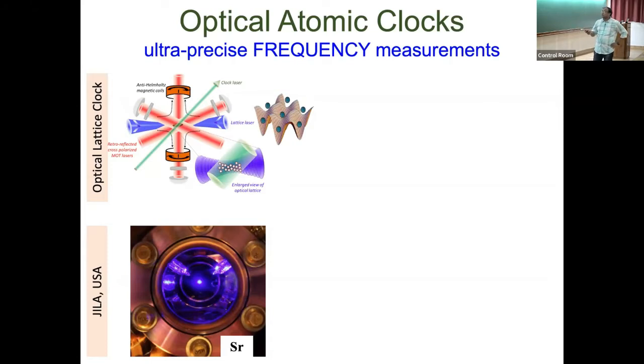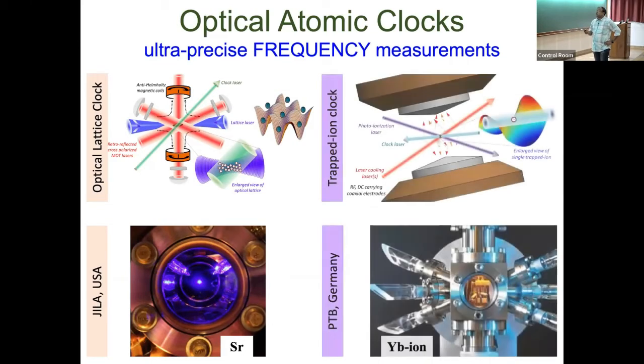The other type uses a single ion trapped in an electrodynamic trap, such as a Paul trap. You laser-cool it to millikelvin or sub-millikelvin temperatures and probe its clock transition. You cannot use multiple ions here because their Coulomb repulsion shifts the clock transition frequency — that perturbation makes it unusable — so for ions you must always use a single ion.